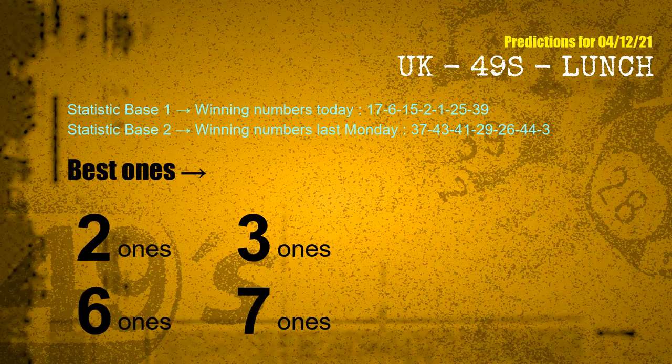According to the statistics above, with winning numbers today 17, 06, 15, 02, 01, 25, 39, and winning numbers last Monday 37, 43, 41, 29, 26, 44, 03 — the frequent following ones are units digits 2, 3, 6, and 7.